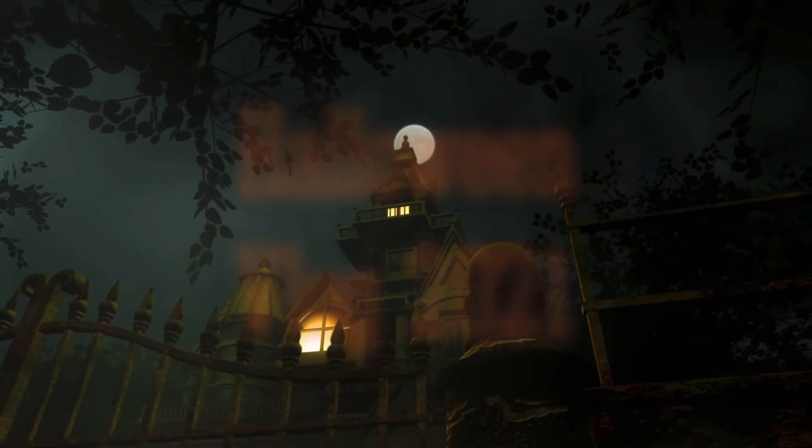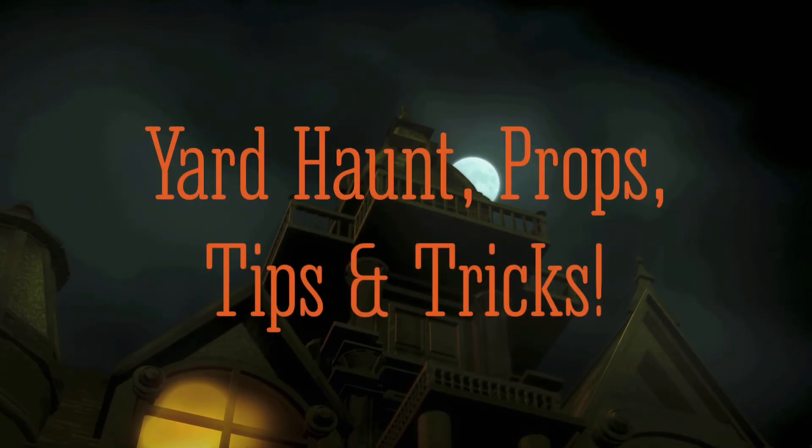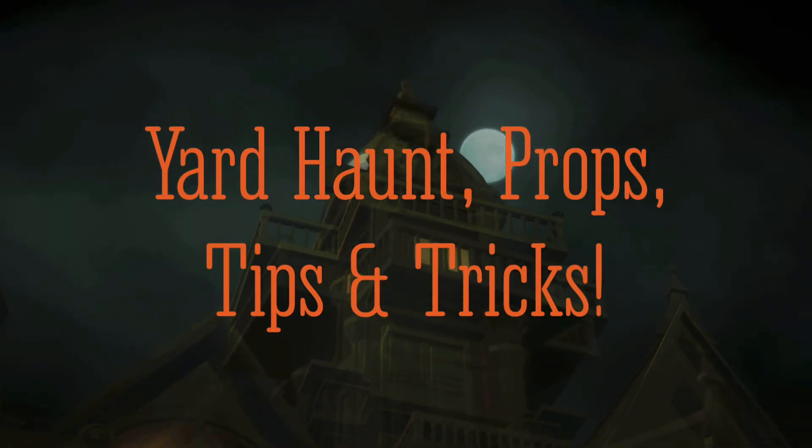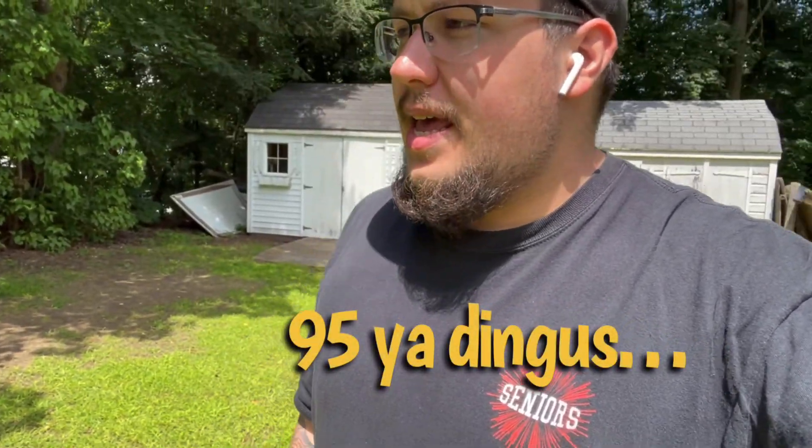Welcome to the first episode of the Halloween yard haunt vlog for Halloween 2021. Today is July 28th and there are 96 days until Halloween. I decided to start documenting how this whole yard haunt process is going to go. If any of you have ever checked out any of my yard haunt videos on the YouTube channel, you'll know what they look like.